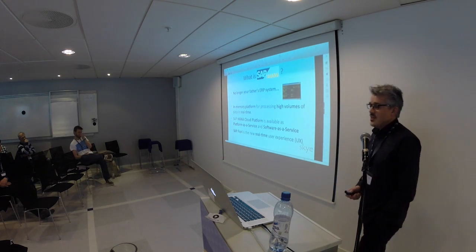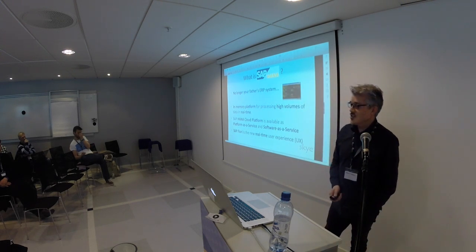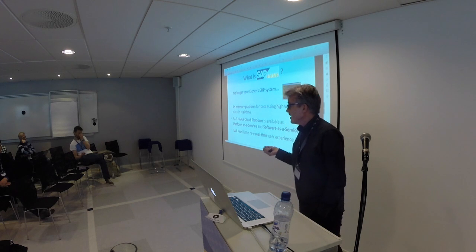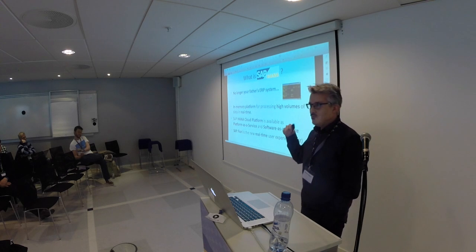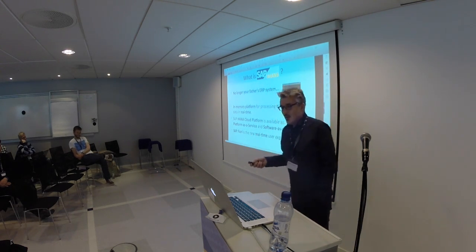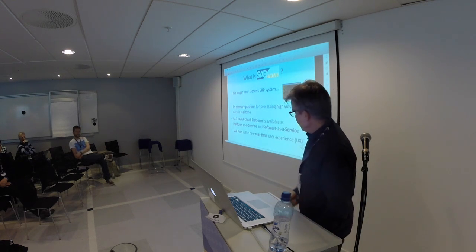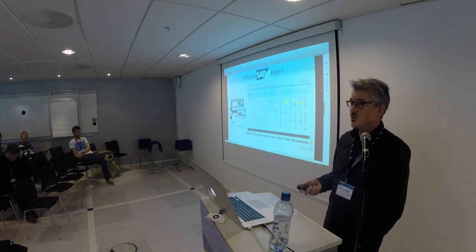The latest version of SAP is SAP HANA. It's no longer your father's ERP system with those green and yellow screens. It's an in-memory platform for processing high volumes of data in real time, and it's really in real time. Previously, SAP most of the time used relational databases like SQL Server or Oracle, but they now have their own in-memory database. And it's also on a cloud platform, giving us real-time simulations — this has not been possible before.